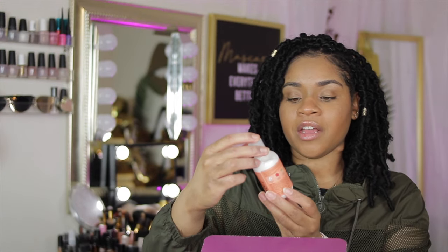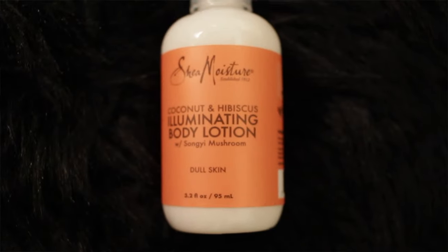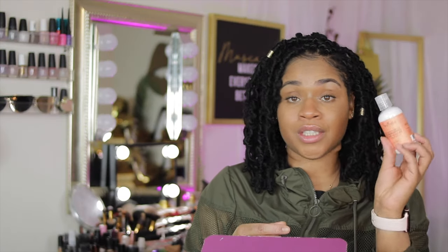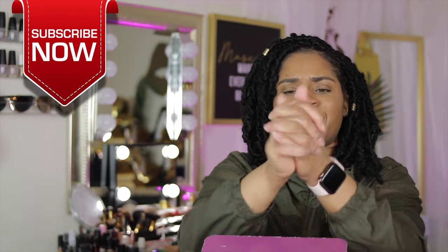Next I have a Coconut and Hibiscus Illuminating Body Lotion — come through for the travel pack! I love a good lotion, so this will not go to waste. It's for dull, dehydrated skin. It has a nice and creamy formula. It smells so good — actually smells like their conditioner or deep conditioner. And it's not oily, not greasy. Might have to pick up the full bottle of this.